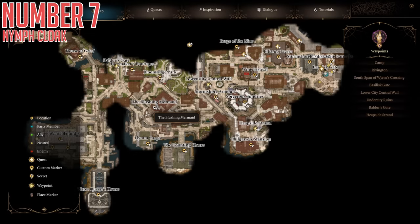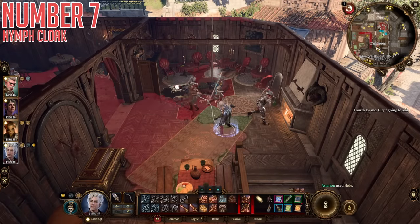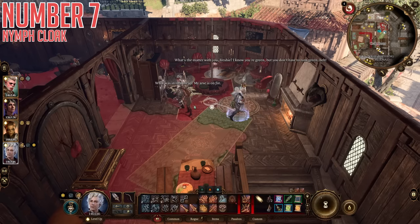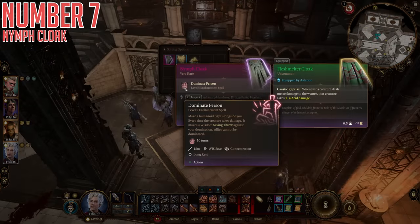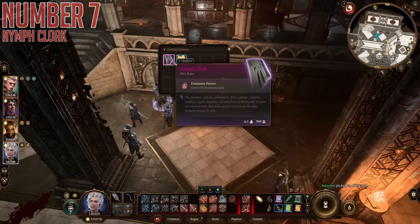The key for vault number one is found in the Blushing Mermaid tavern just up the road from the Counting House. Inside on the second floor, you will find Captain Grizly, who is quite drunk. Pickpocket this NPC and you'll find the key to vault one. Inside vault one, you will find the Nymph Cloak. This cloak has one purpose: it lets you cast the level five spell Dominate Person once per long rest, convincing enemies to fight alongside you instead for a time. In here, there is also the Spell Savant Amulet, which gives you a bonus level two spell slot and is also pretty good.